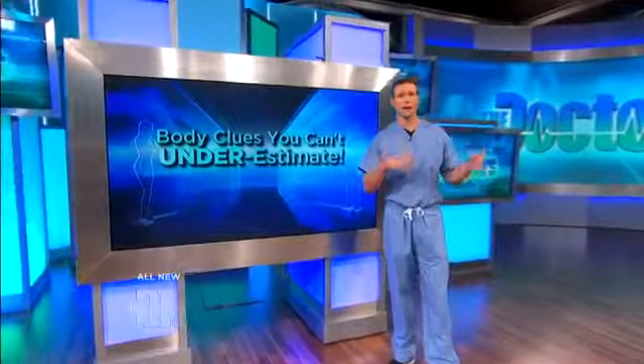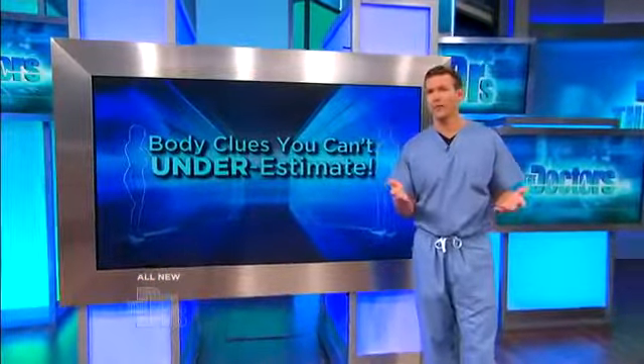Why do you take some medications under the tongue? A lot of people do realize that certain medicines, when taken under the tongue, get absorbed faster. But the question is, why is that?